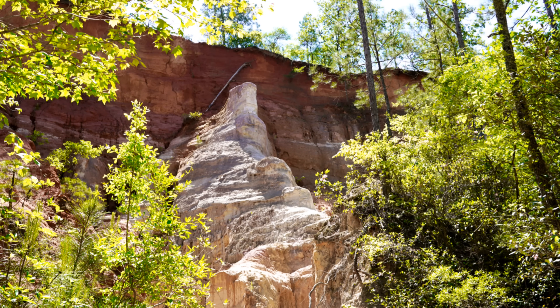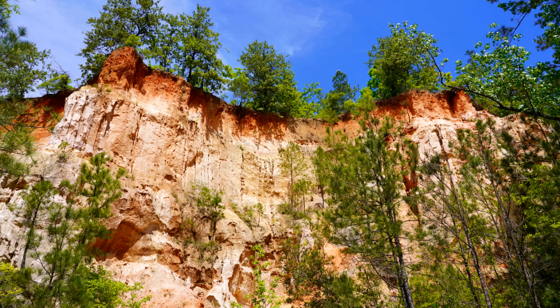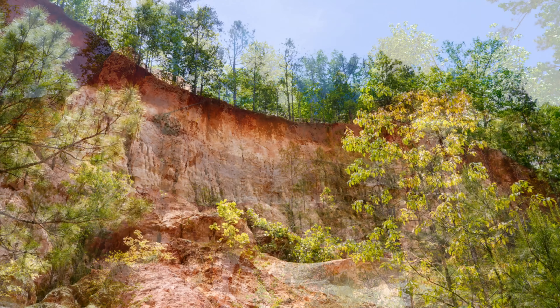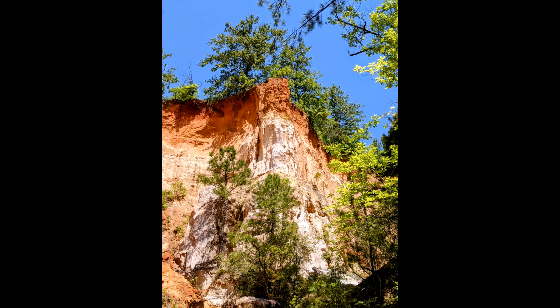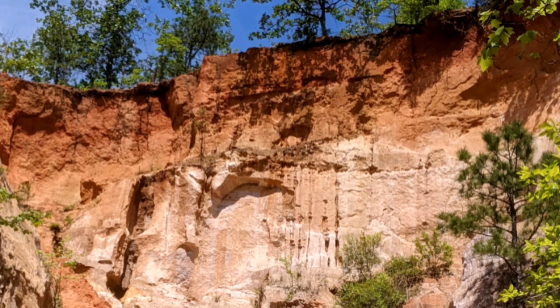Also known as Georgia's Little Grand Canyon, Providence Canyon was created by farming procedures followed back in the 1800s. The practices led to the formation of massive gullies as deep as 150 feet.